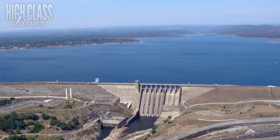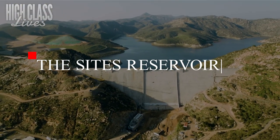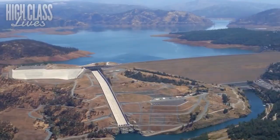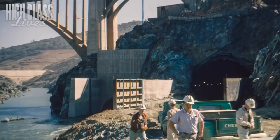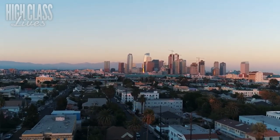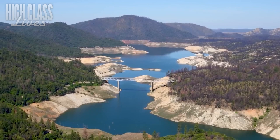To address these concerns, California's state and local agencies have come up with a new kind of reservoir called the Sites Reservoir. This reservoir will be located off-river in a grassy valley about 80 miles from Sacramento. The Sites Reservoir will divert water from the Sacramento River during high flow conditions and pump it into the reservoir. It will be among the largest in California, and will also limit the impact on aquatic habitats, which will serve as a win-win for everyone.